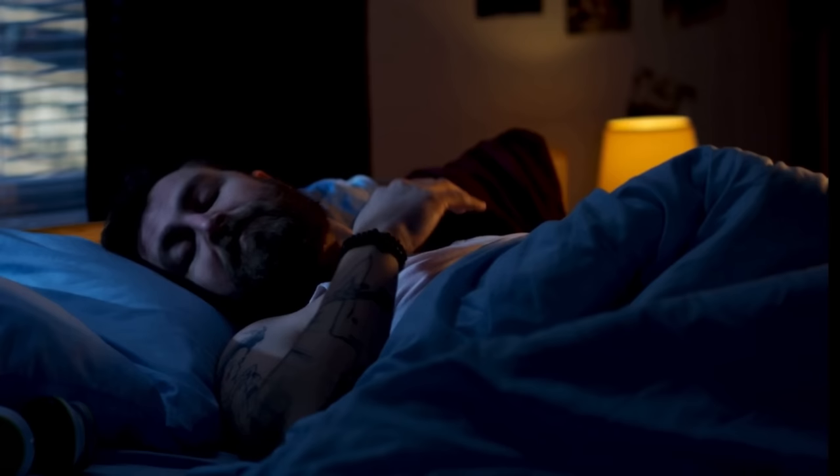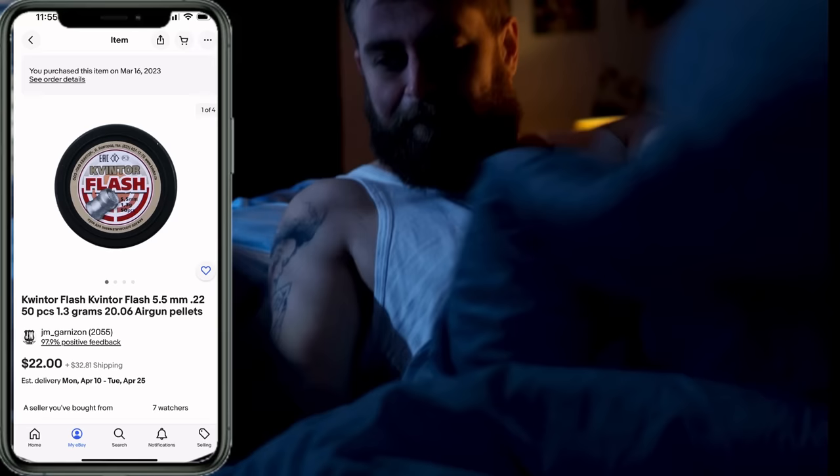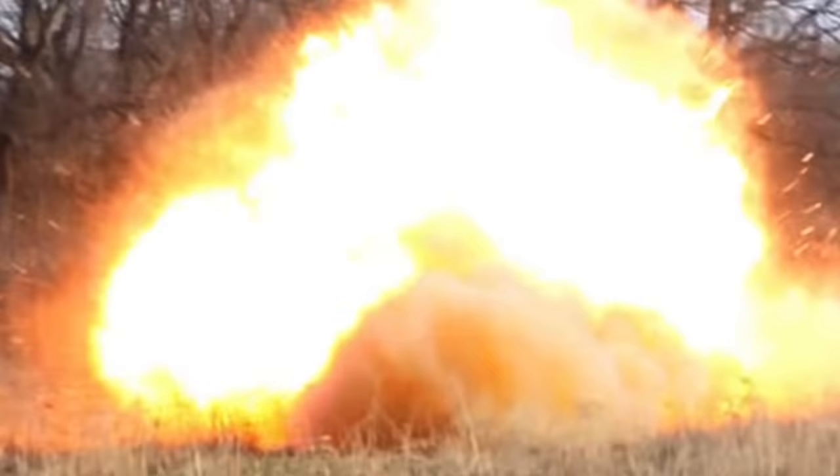At about 2:15am I got a text from my good buddy Brian. All it said was 'buy these now.' Like a good friend, I clicked the link and saw a listing for pellets that may or may not go boom. So I did what you're all going to want to do in about 8 minutes — I smashed that buy now button as fast as I could. Then it was back to bed and some crazy dreams about what Tannerite pellets could do.